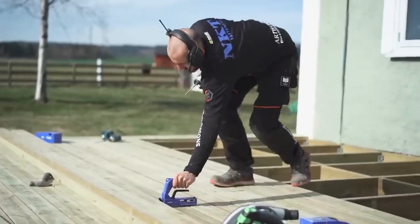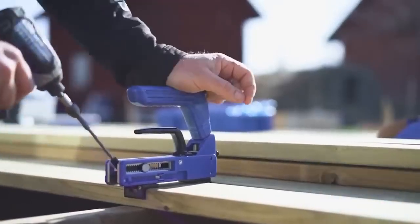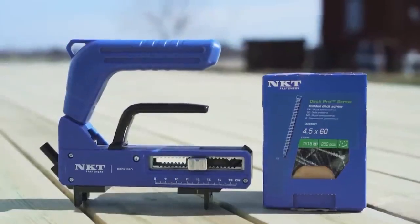It is suitable for boards from 85 to 150 millimeters wide and allows for hidden fastening even for beginners. The top handle can withstand pressure up to 100 kilograms, and the boards can be spaced from 3 to 7.5 millimeters. The tool is priced at $61.